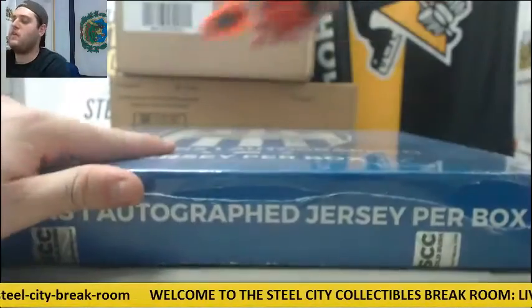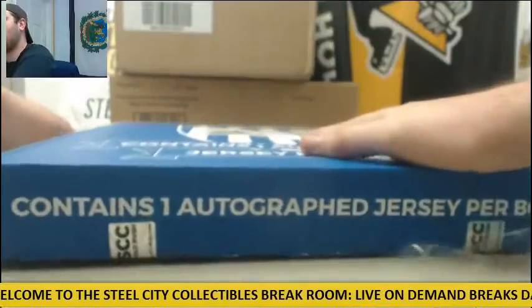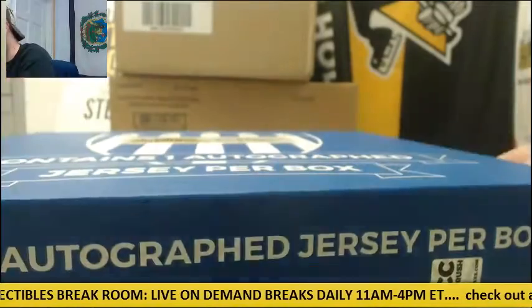Let's go to our Hall of Fame jersey box. Guaranteed Hall of Famer in every box — basketball, football, hockey, baseball. It's a four-sport cover in here. Let's see what we can get out of here.